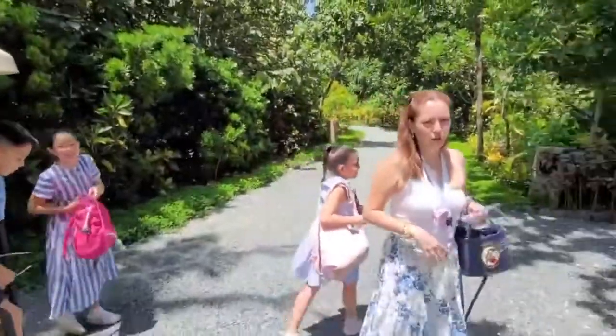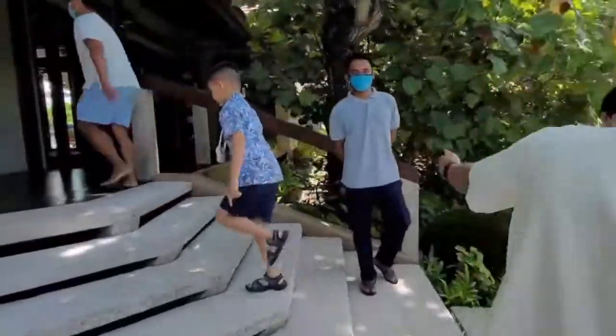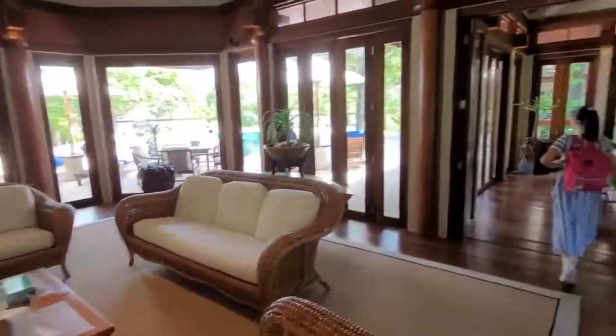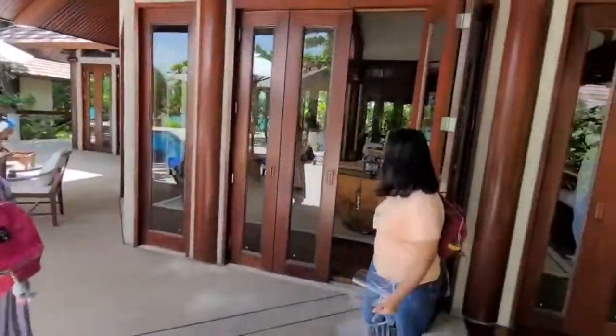We just got here in Amanpulo and remember I told you guys about my surprise? The last time we were here we stayed at a casita. This is my surprise for you guys — go see what it is! This is all ours, this is our pavilion. Wait, let's go here together. It's a push in the middle — take a look guys, this is all ours for the next few days. I rented out this place for the family.